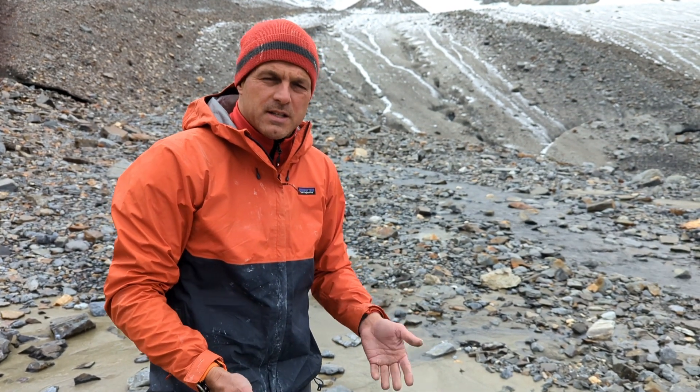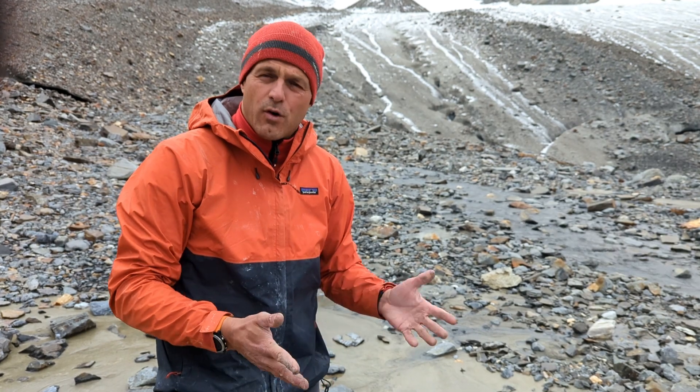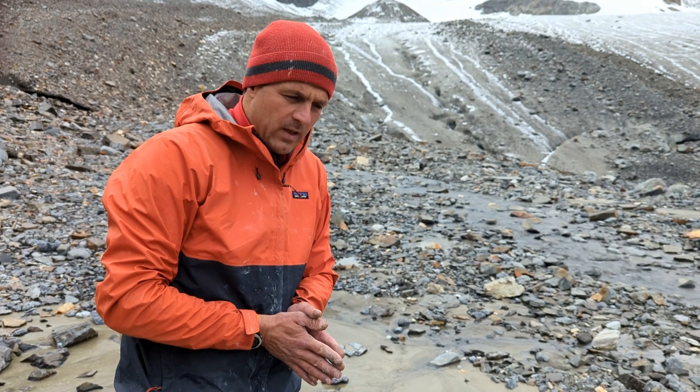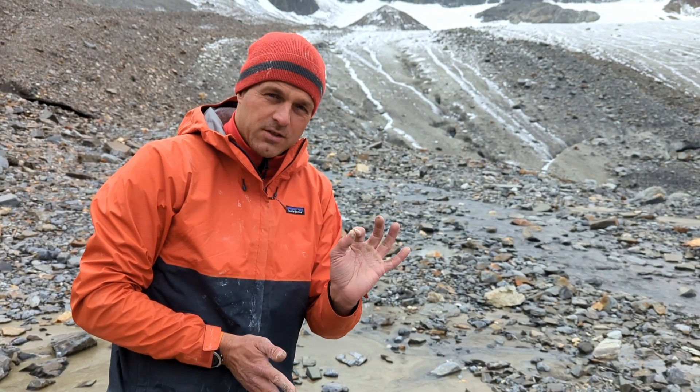At some point plants will colonize this, and before you know it we have a whole new ecosystem — in this place that up until five years ago was a glacier. Should you come here? Yes you should. See you later.